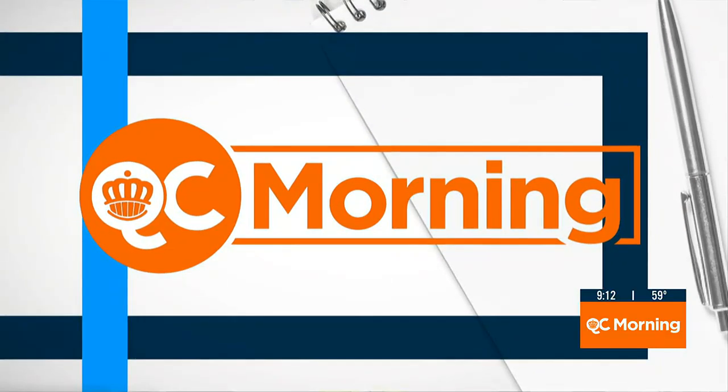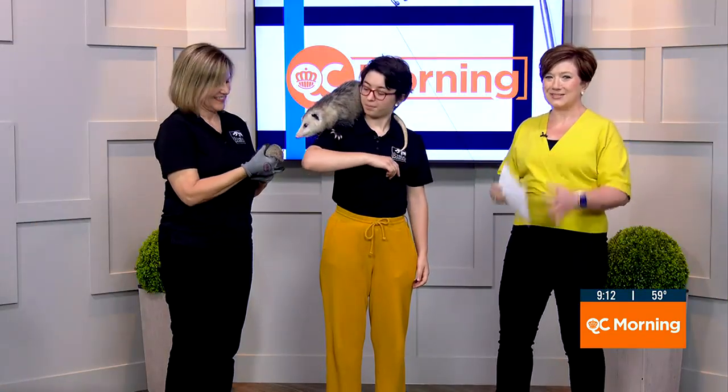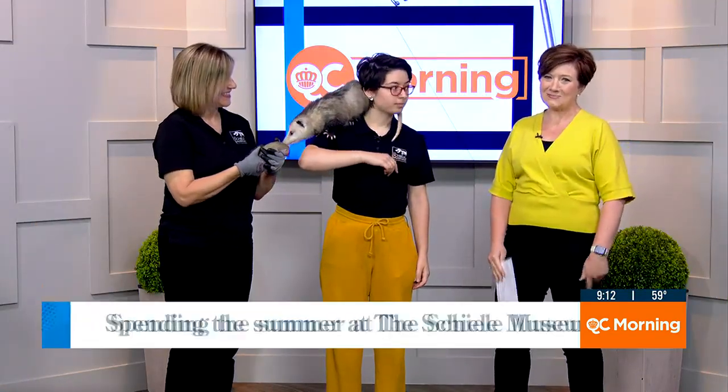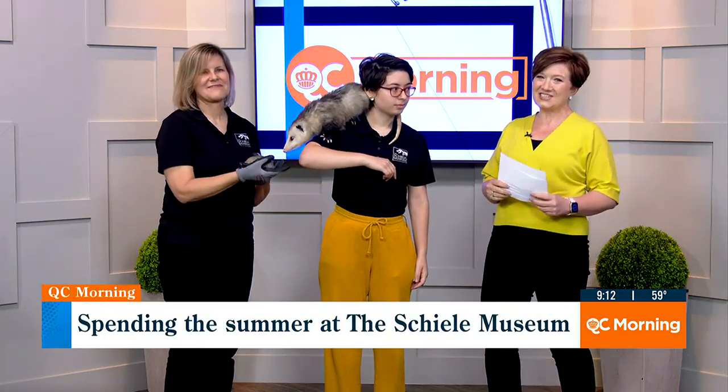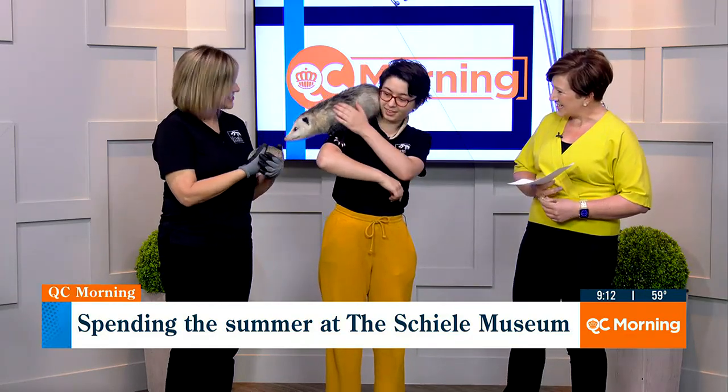12 minutes after 9, a big change happening at the SHIELD Museum this summer, plus an opportunity to get up close to some of the animals that call the museum home. Veronica D'Amelio and Tiffany Stewart are here with us this morning from the SHIELD Museum. How are you both? I'm doing fantastic. I'm doing great.